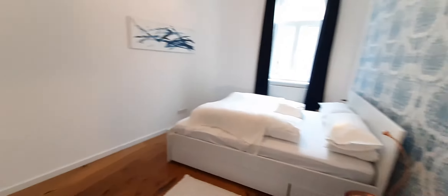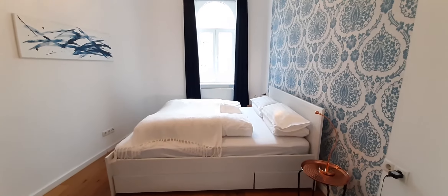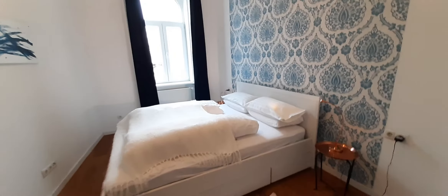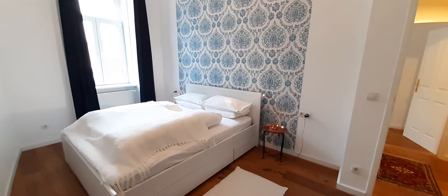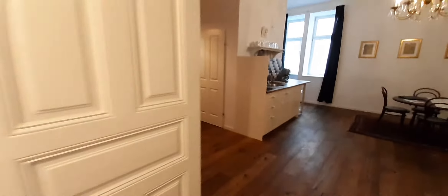Let's go to the other room, which is next door but on the other side. It's a little bit bigger than the one we just saw, but quite similar — with a double bed mattress.